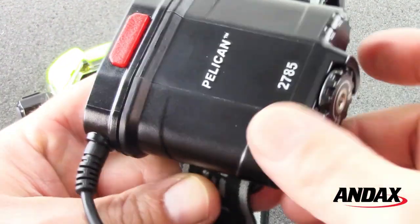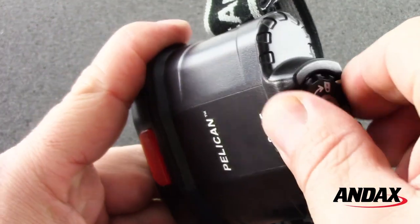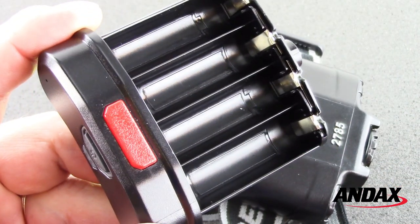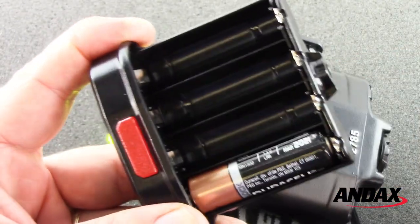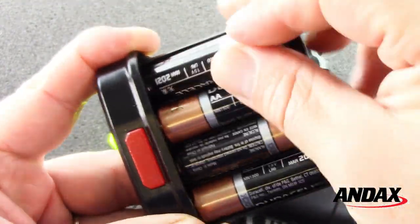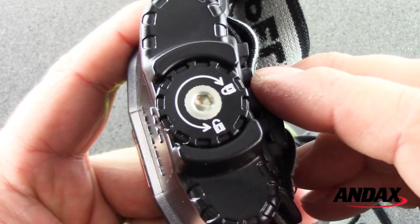The Pelican 2785 LED headlight comes with four double-A alkaline batteries. To replace the batteries, rotate the battery housing dial counterclockwise to unlock the base of the battery compartment. Use the batteries' directional indicators to ensure proper battery installation. Reinsert the battery compartment into the housing and rotate the battery housing dial clockwise to close.